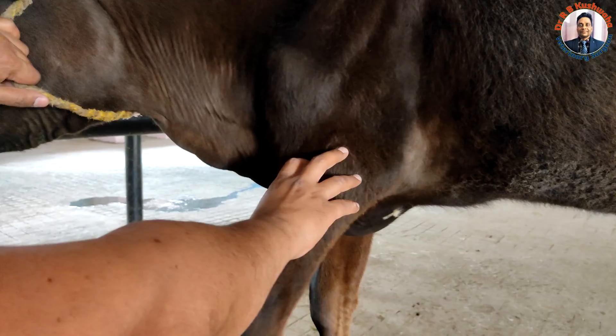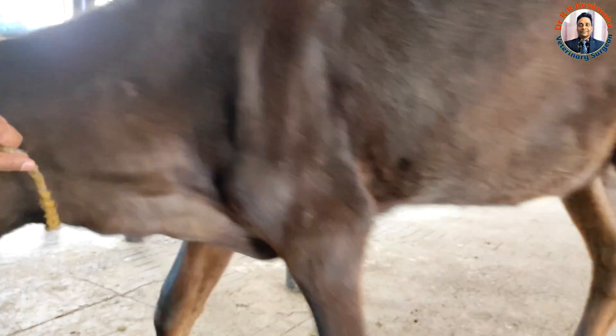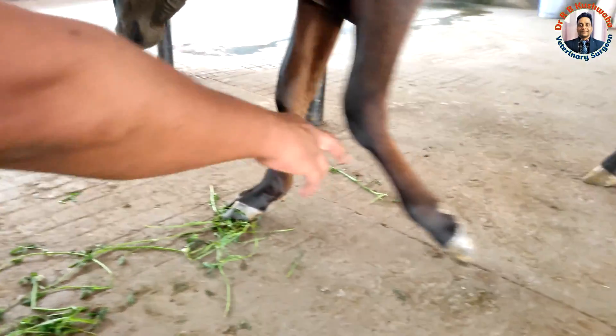The main problem is due to the paralysis of the radial nerve. When the animal tries to walk, there is flexion of the fetlock joint and the pastern joint, causing an abnormal gait.